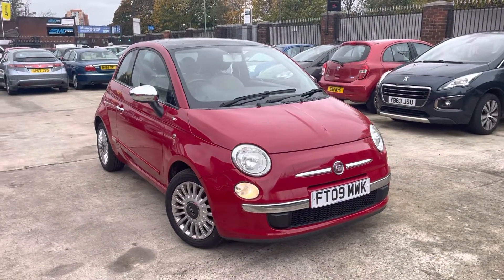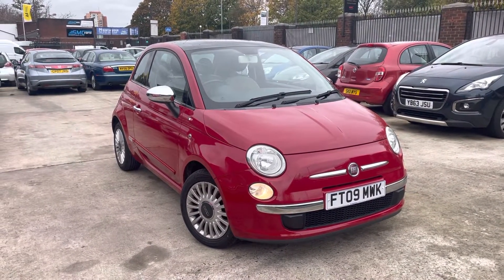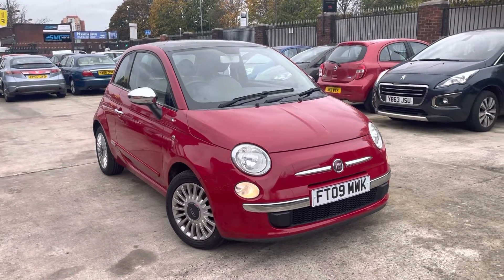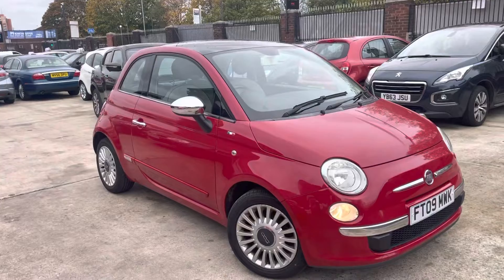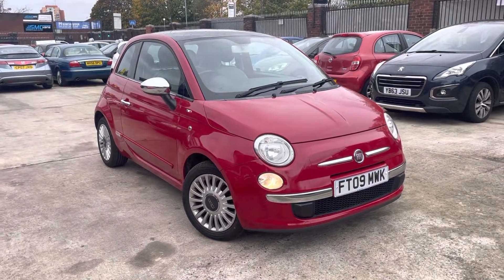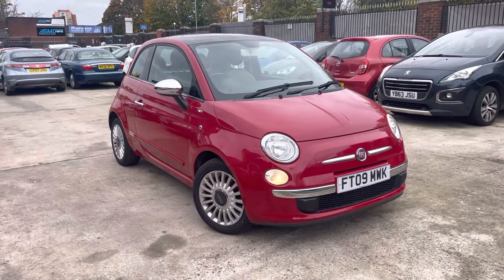Hi, Jamesman Car Family here, just showing you the newest addition to our stock — a lovely Fiat 500, 2009 plate, in a metallic red finish with nice chrome wing mirrors and a nice little chrome trim on the car. Paperwork with the car includes one key, two previous owners.